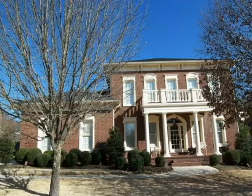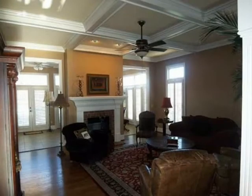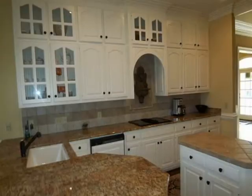Grand living is found in this custom-built brick home in Hampton Cove. The open floor plan offers expansive rooms with spectacular living space. You'll enjoy extensive crown moldings and a gourmet kitchen with granite countertops, a grill top, and oven with a warming drawer.